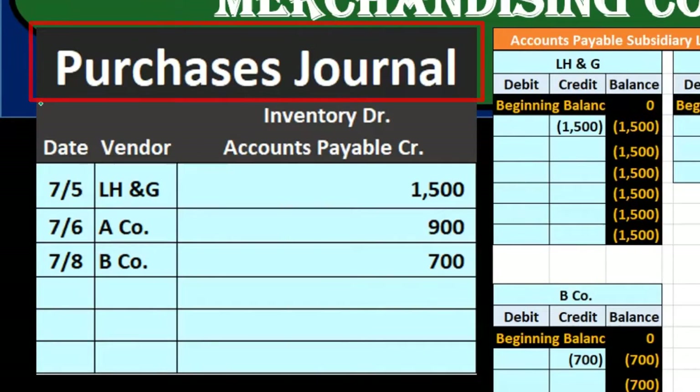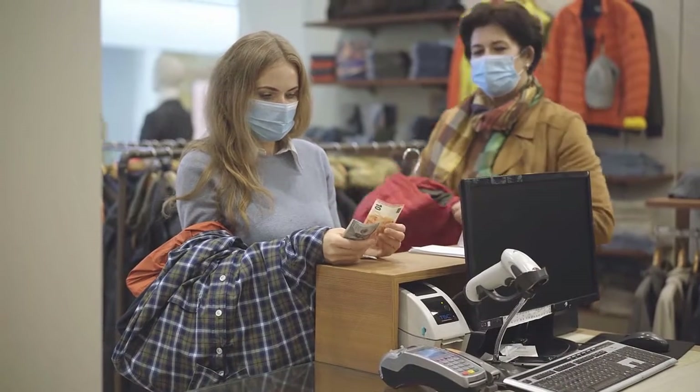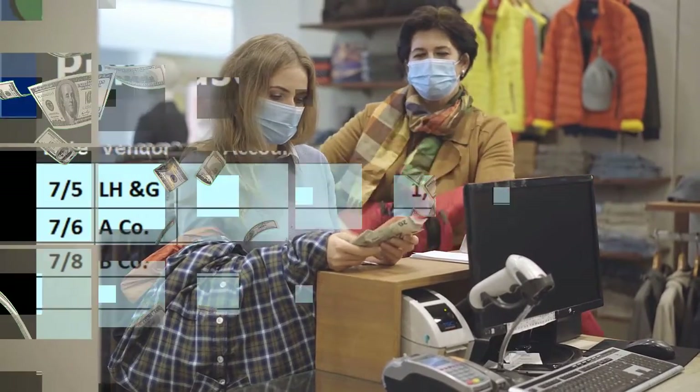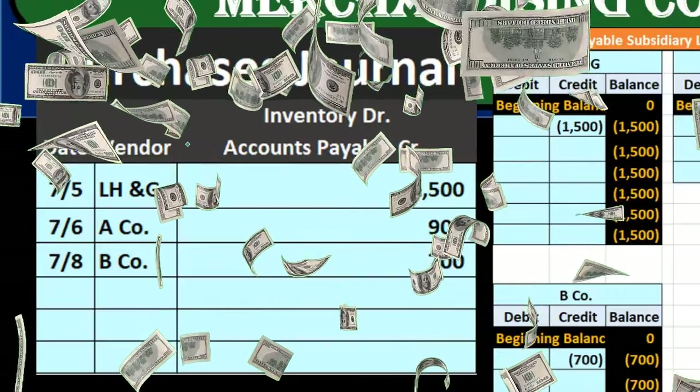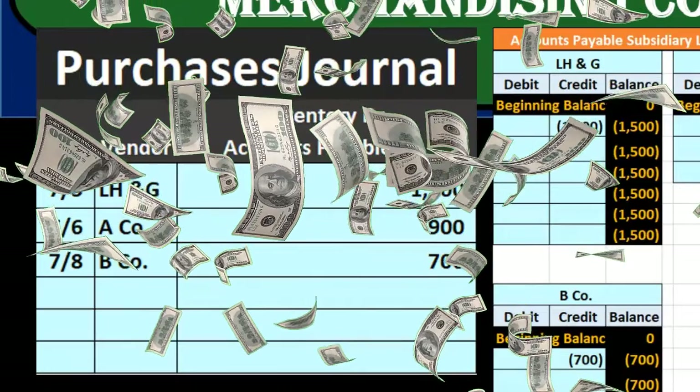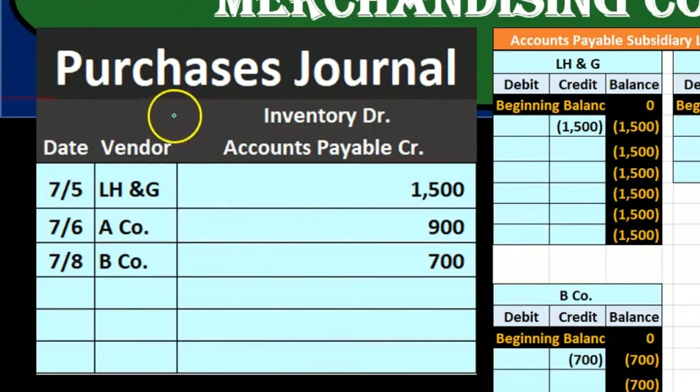The purchases journal may better be described as the purchases journal on account — that's the major point. If we make purchases in cash, it will not go in the purchases journal even though we made a purchase, because it will go in the cash payment journal. The accounts payable journal might be a better name for it, but purchases journal is typically the term used.